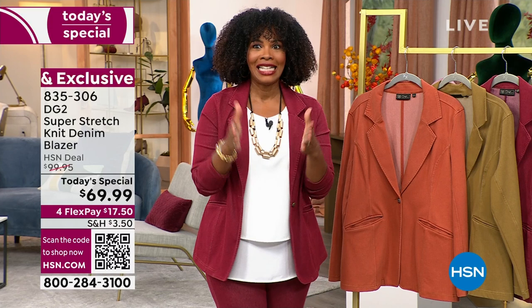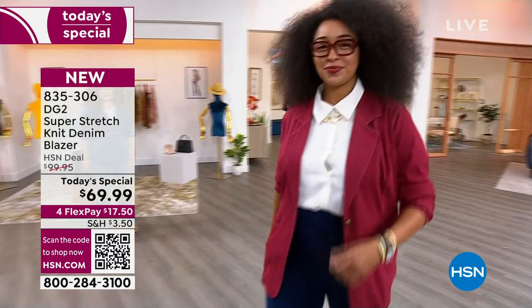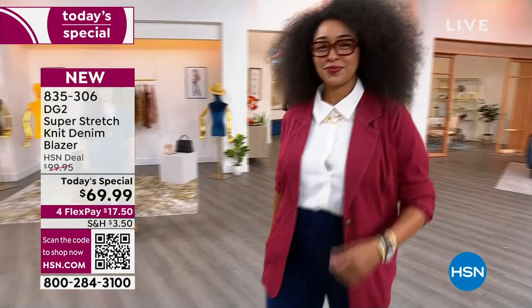Today it's a today's special; tomorrow it won't be. If you miss out on the price, our price will automatically go up. This same blazer at HSN is going to be one penny shy of a hundred dollars. I say keep your $30 savings — but get the blazer today. Get the pants, get the turtleneck — build your wardrobe.